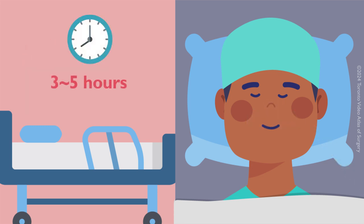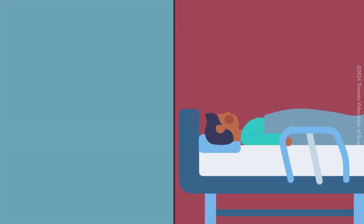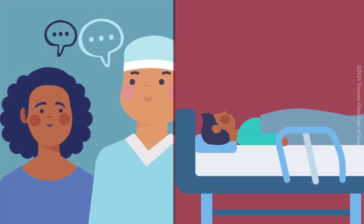Typically, liver resection surgery lasts between three to five hours, but in some cases it may extend to as long as 10 hours. At the end of the surgery, your surgeon will communicate with your family and update them about your condition.